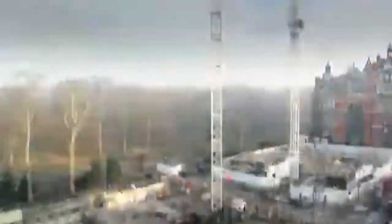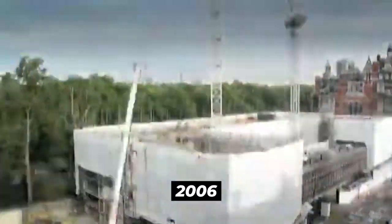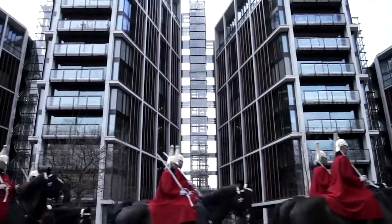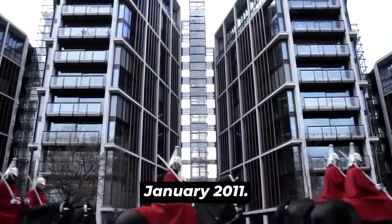Construction of One Hyde Park officially began in 2006 and took four years to complete under Project Grande, the developer. The official launch to the public was in January 2011.